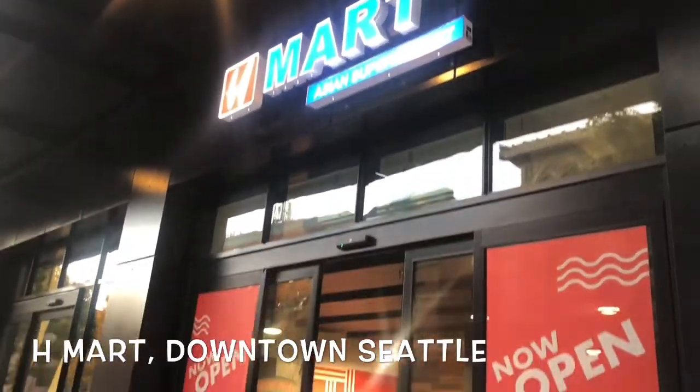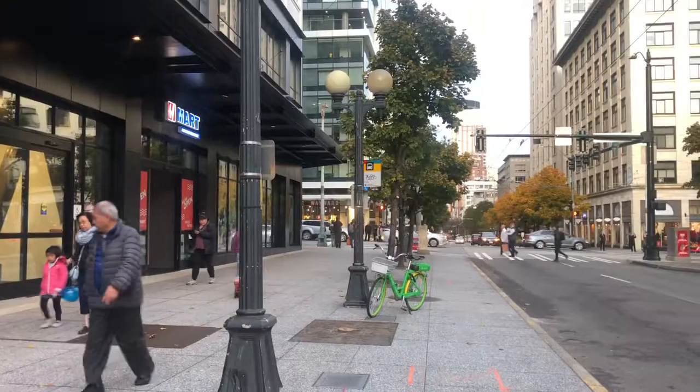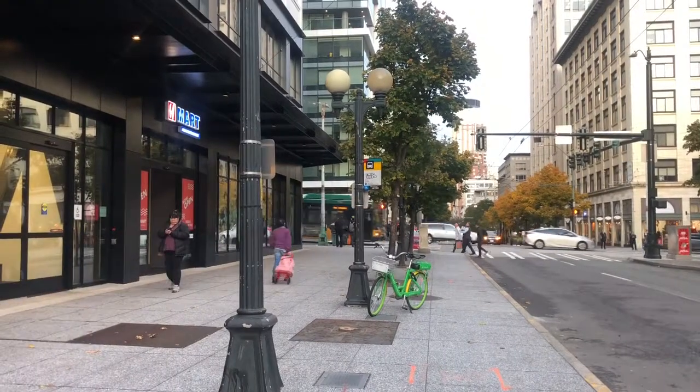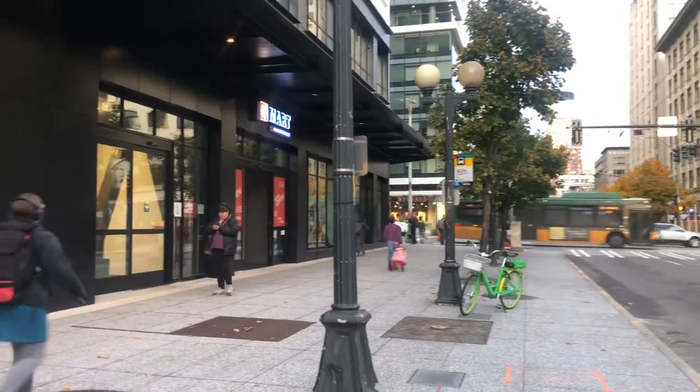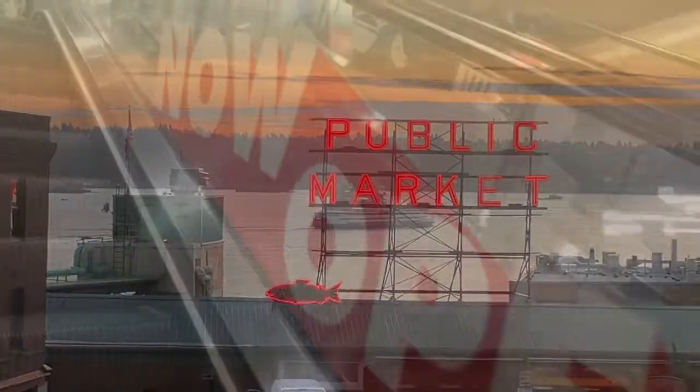Hi everyone, welcome back to Petronia Plates. Today I'm taking you inside this place called H Mart. If you've never heard of H Mart before, it's a Korean specialty market. You can find it in many cities across the U.S., but this one is one of the newest and it's right in downtown Seattle, right by Pike Place Market.